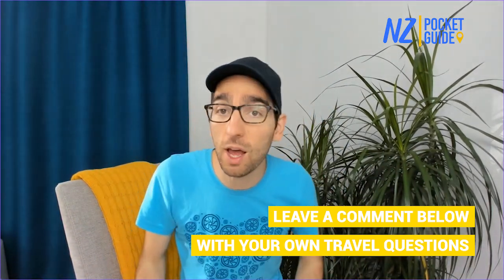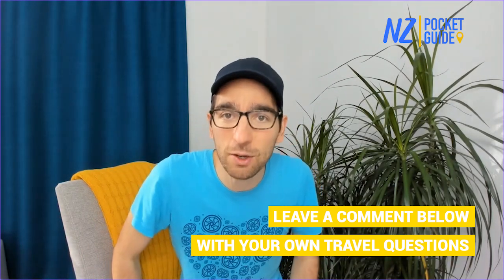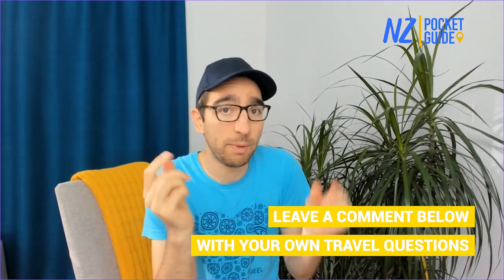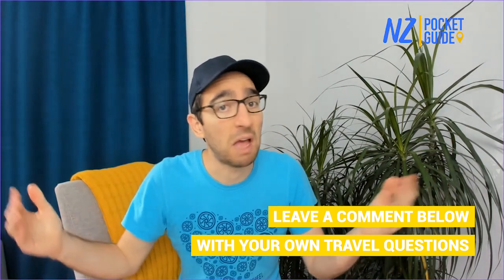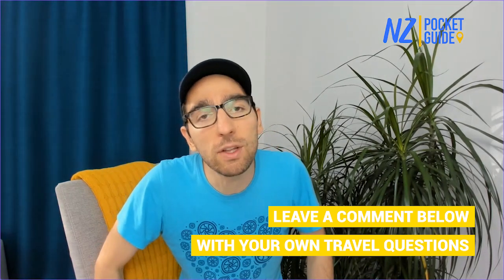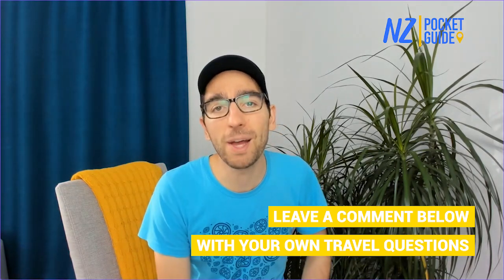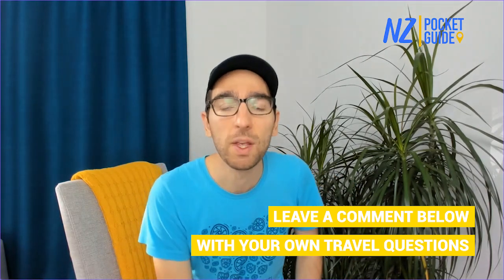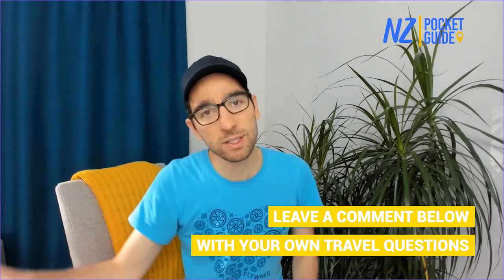If you have any questions, you can join us during our live session at 8am Sunday New Zealand time every single week — it's probably Saturday on your side of the world, so check the time conversion. Laura and I just hang out on the couch and answer your questions about traveling in New Zealand. If you can't make the live session, put your question in the comments of any of our videos and we'll pick it up. Like and subscribe to say thank you for all our hard work — travel awesome, bye bye!